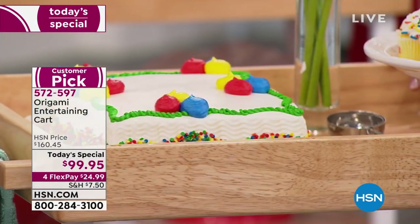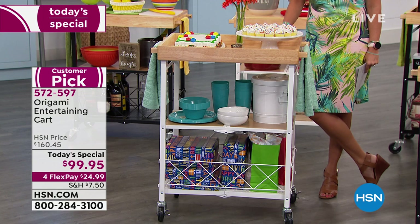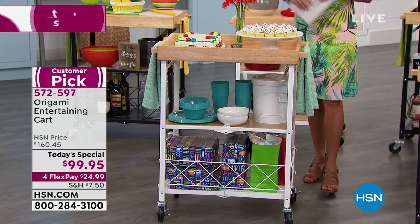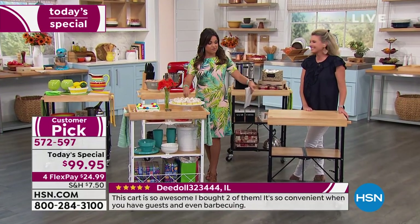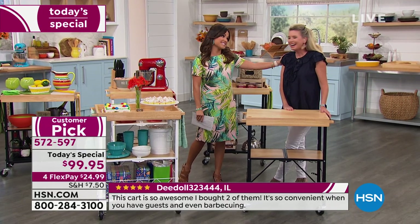When you're done with it you can fold it up and put it away, so it is mobile and versatile. Now I've got cake and cupcakes — I want you to consider this the official retirement party for the Origami entertaining cart. It's been a huge favorite but Origami is ready to try some new things, and they said let's go out with a bang at literally the lowest price we've ever offered.